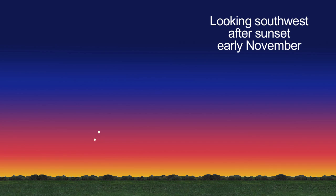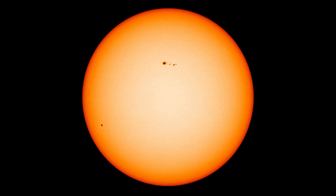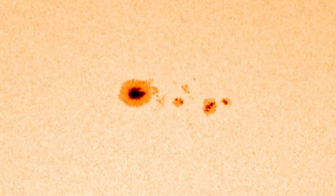This month, try looking for both Mercury and Venus low on the southwest horizon just after sunset, during the first part of the month. Finally, this is a great time to check out the Sun and see sunspots, but only through a safe solar telescope.